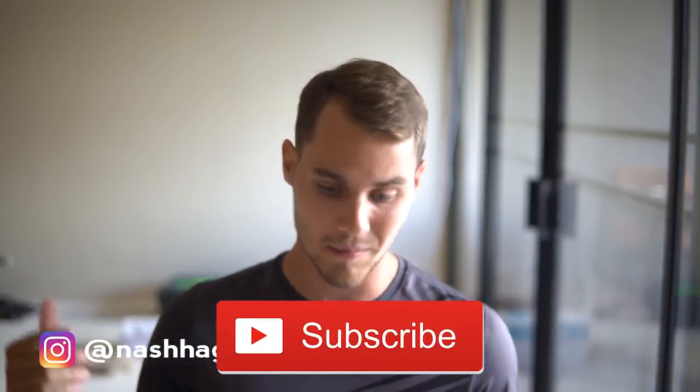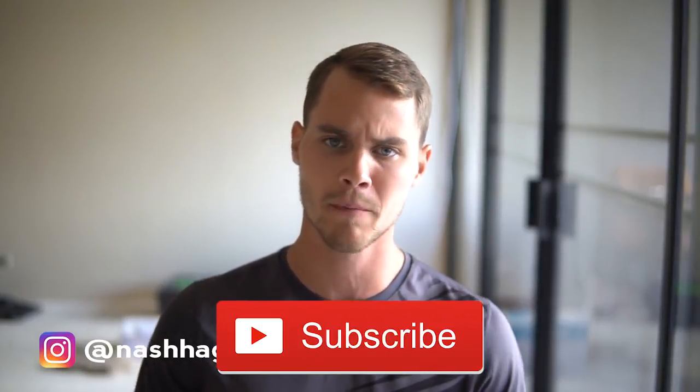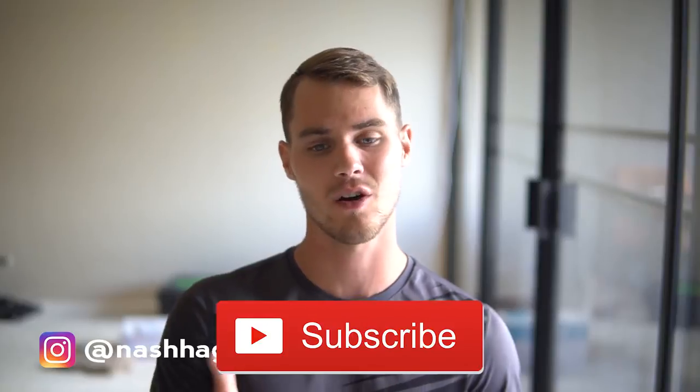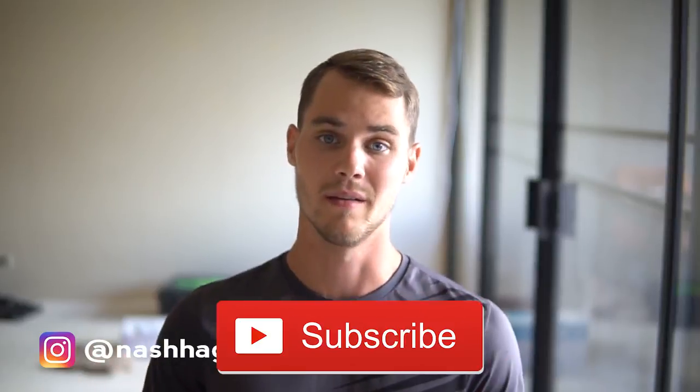I hope this video was helpful and you've got a better idea of how to go out there and pick products. If it was, go ahead and hit that subscribe button — we're dropping free value like this every single day. Hit the notification bell so you're first to get notified, and hit the like button so I know you want me to continue making content. You can also DM me on Instagram at Nash Hagen — I usually respond within a couple hours and love doing site reviews.